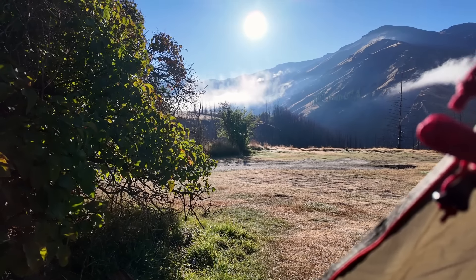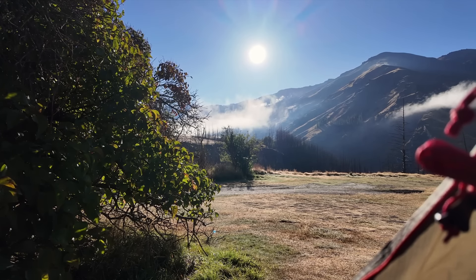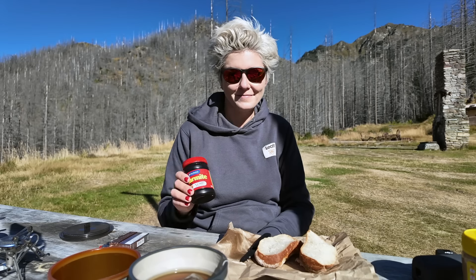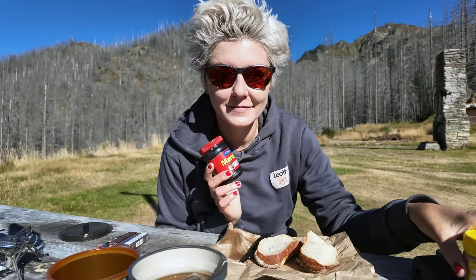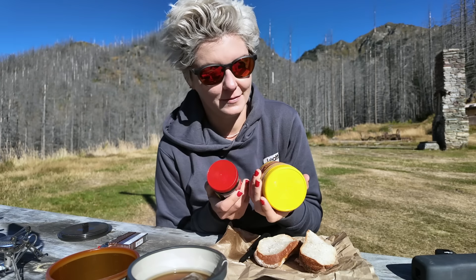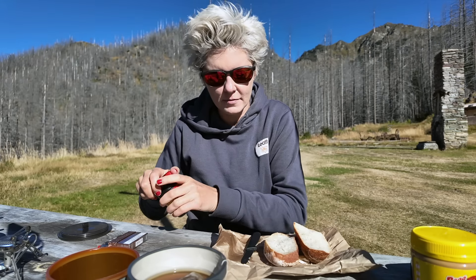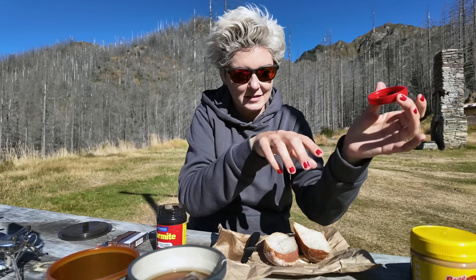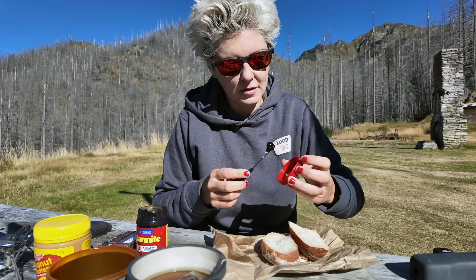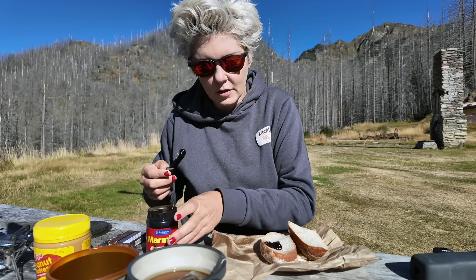Good morning! Look at the view! Oh, low clouds again. So fresh. It's gonna be a nice day again. Time to start our day with Marmite, of course, and peanut butter. You mix them both together — it's so nice. I had a fancy bread roll, I bought it yesterday in town. This together, and then from Will he showed me that trick. I think it's a perfect breakfast. And you can just keep it on your bike.